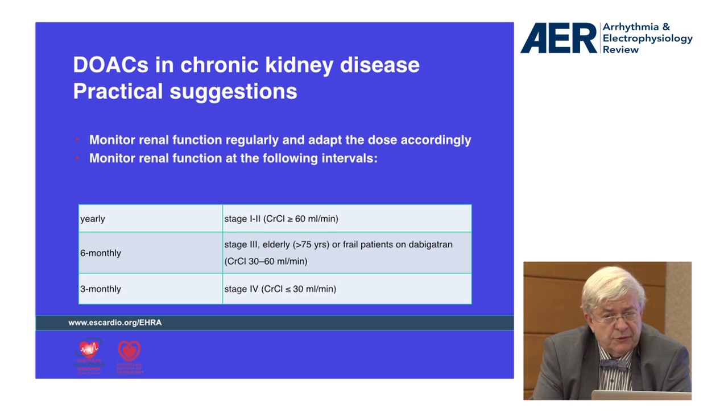It is also important to note that when an intercurrent event occurs — for example, flu or dehydration — it may be important to re-measure the creatinine clearance to ensure that the prescription can be made in total safety and to avoid bleedings.